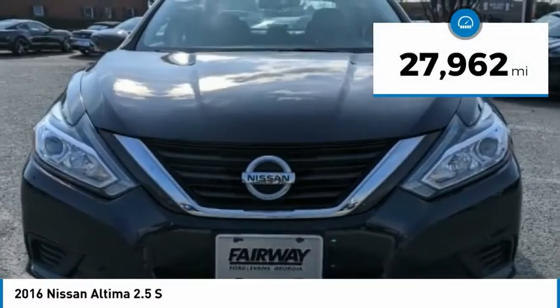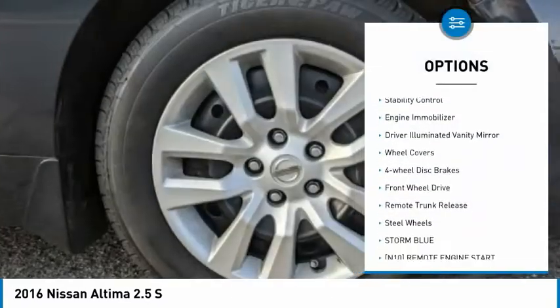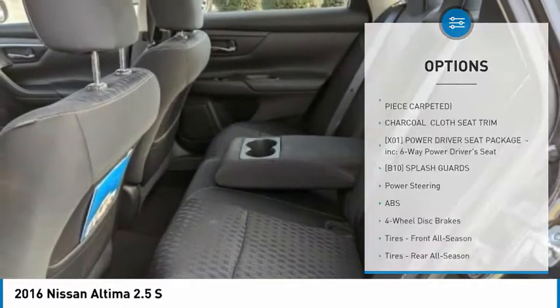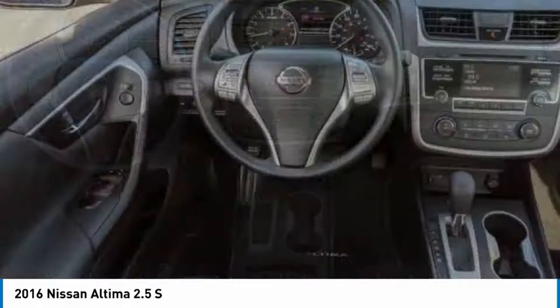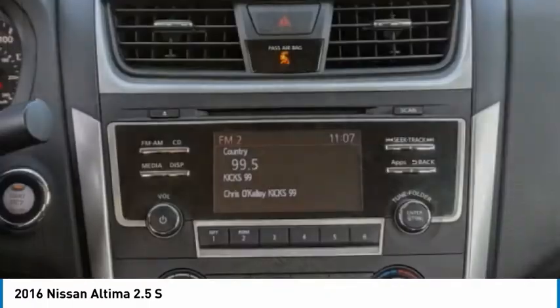This vehicle has less than 30,000 miles. Here are some of this vehicle's great options: brake assist, traction control, stability control, engine immobilizer, driver illuminated vanity mirror, wheel covers, four-wheel disc brakes, FWD, remote trunk release, steel wheels. Take this vehicle for a spin and see why so many shoppers are now proud owners.